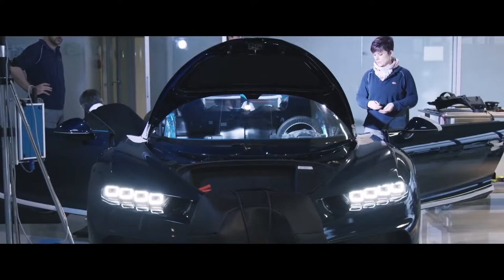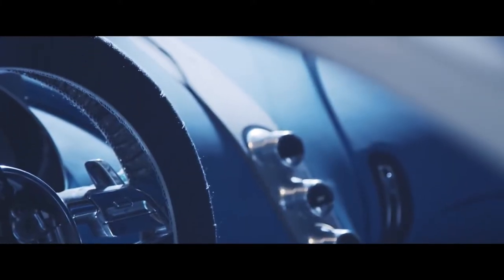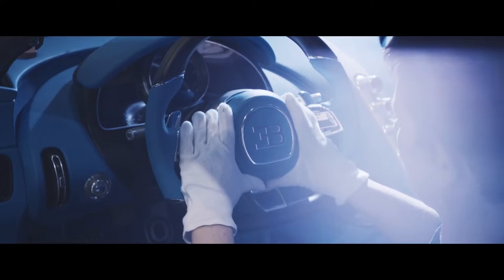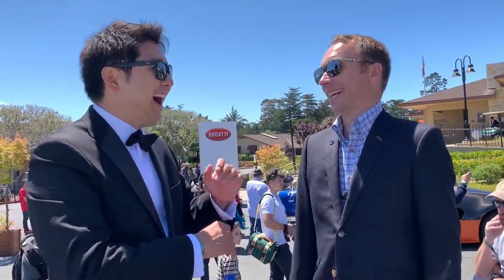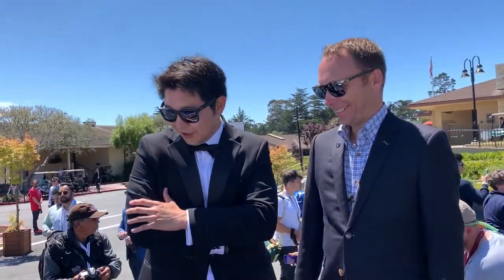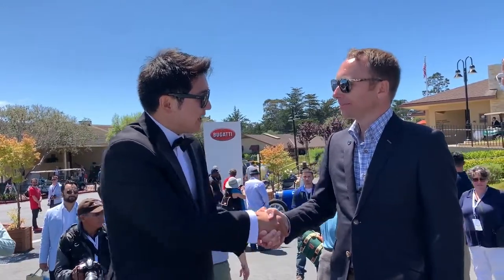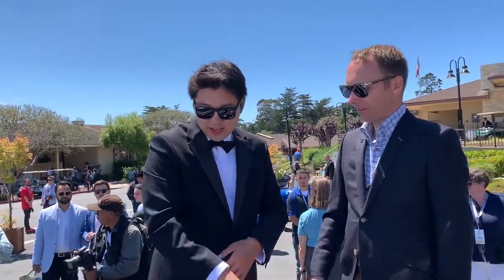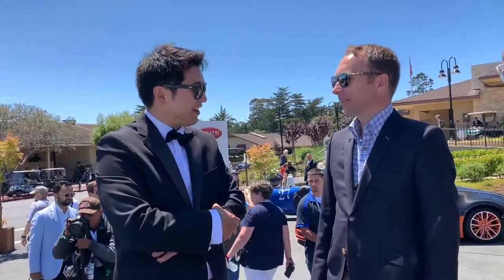Out of the 500 Chirons allocated, is this included or separate? No, these are separate. The Divo is separate, and the Lavoiture Noire is separate as well. Frank, thank you so much for showing us the car — really good looking, and we look forward to seeing it on the road.